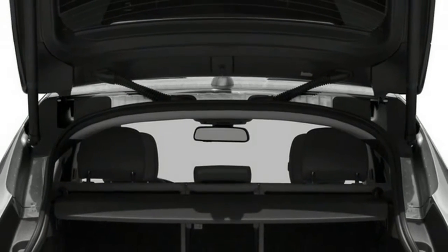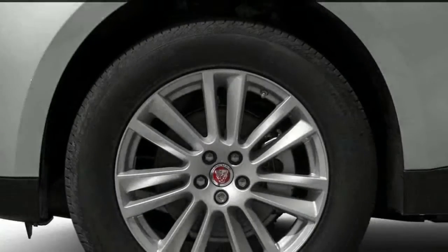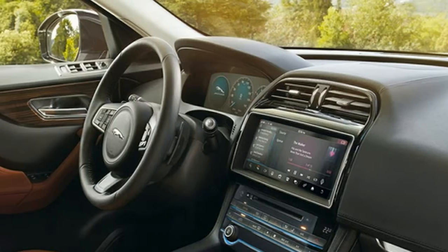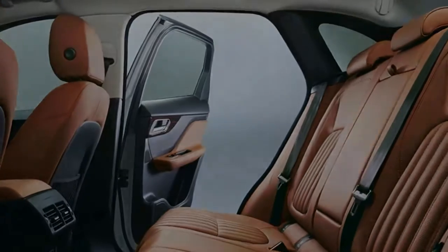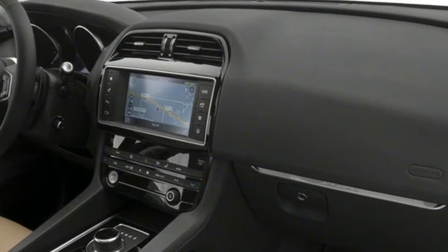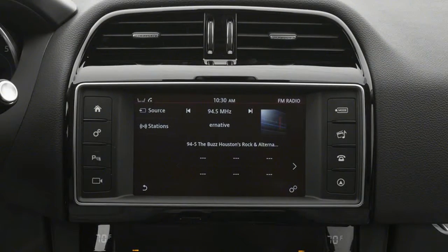Power comes from one of four engines: a 2.0-liter 247-horsepower turbo gas inline 4-cylinder, a 2.0-liter 180-horsepower turbo diesel inline 4, a 3.0-liter 340-horsepower supercharged V6, or a 3.0-liter 380-horsepower version of the supercharged V6. All models are connected to an eight-speed automatic transmission, featuring the unique Jaguar drive rotary gear selector and Jaguar sequential shift paddles.